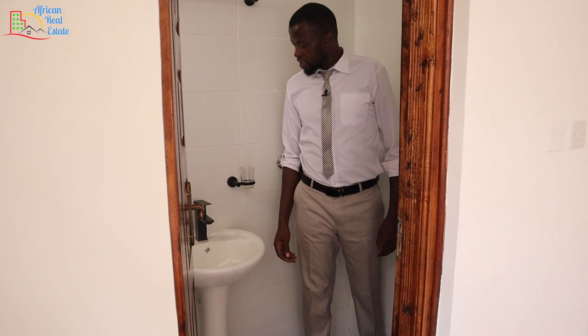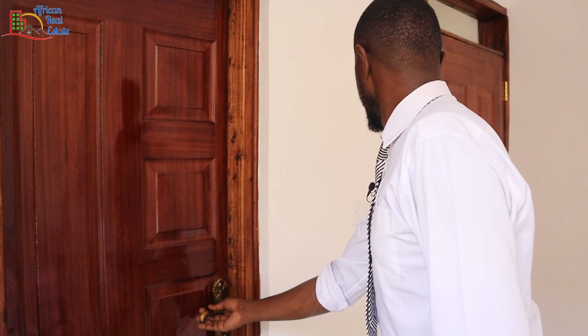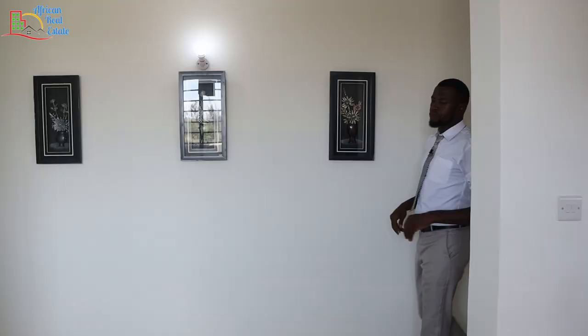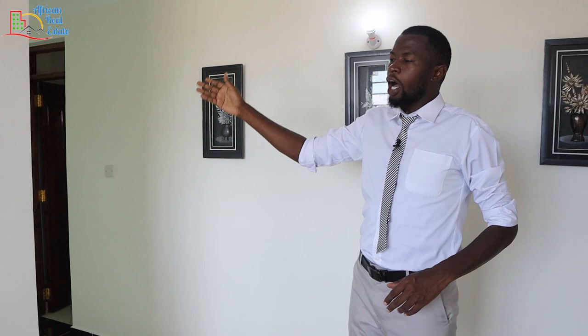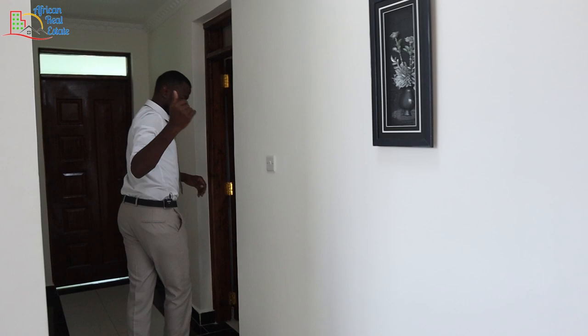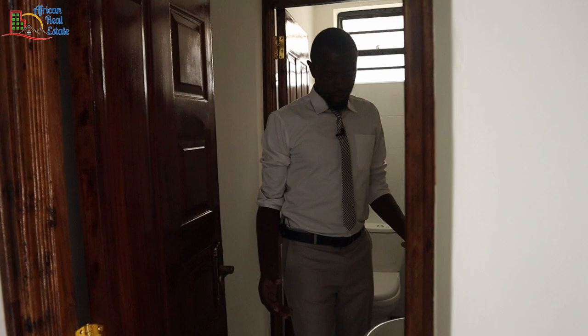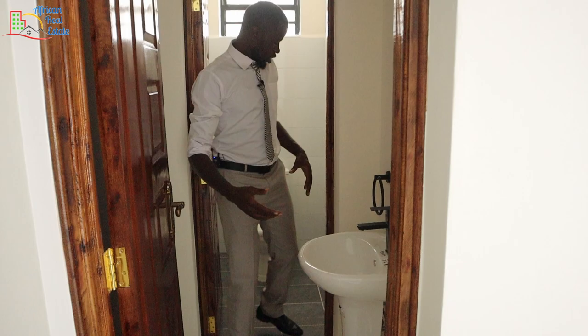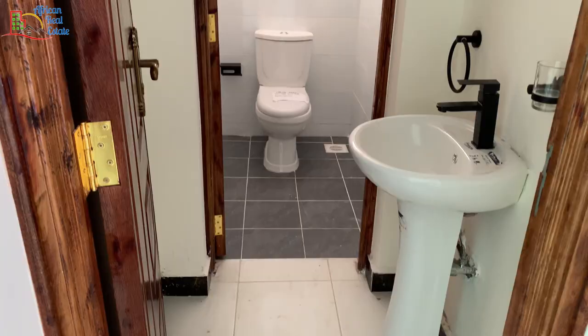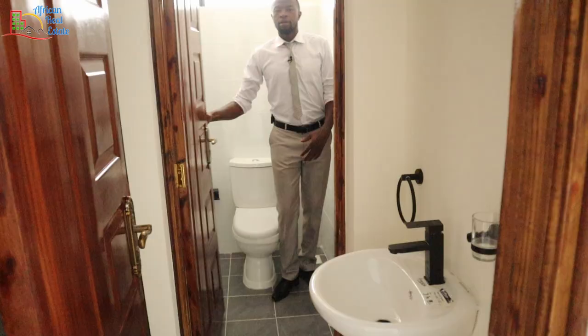The bathroom is big for kids. Let's go to the primary bedroom. From the two kids' bedrooms, the primary bedroom is on my right-hand side. But before I show you that, I'll show you the shared toilet. At the entrance of the shared bathroom, you have a wash basin and a toothbrush holder. On the far edge, you have a separate toilet.